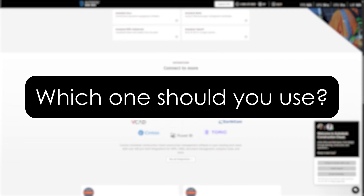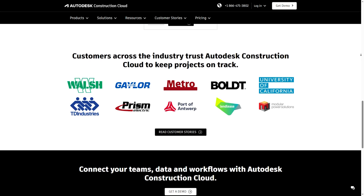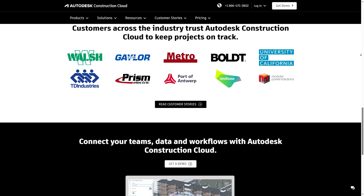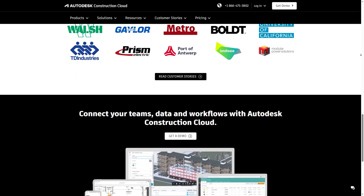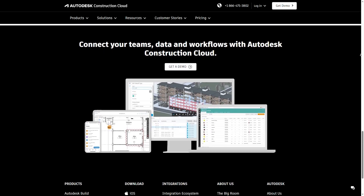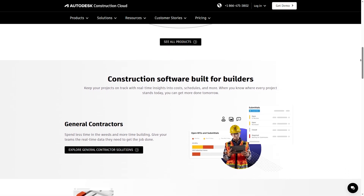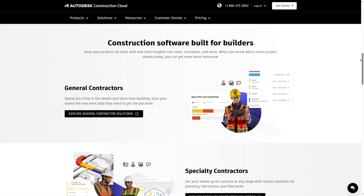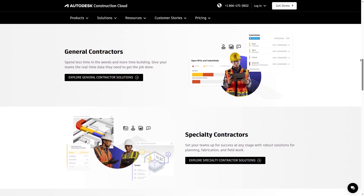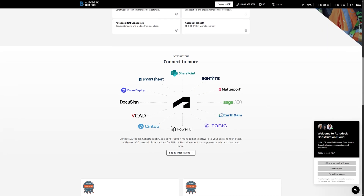So which platform should you use? If you're still using BIM 360, it may be time to consider switching. While it still works, Autodesk is investing heavily in Construction Cloud, and many features now launch exclusively on ACC. If you're starting fresh or want modern tools and better collaboration between design and construction, Autodesk Construction Cloud is the clear winner.